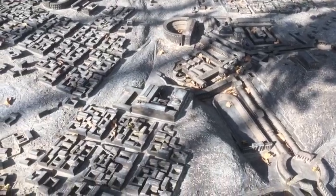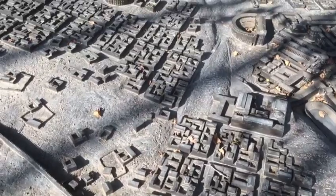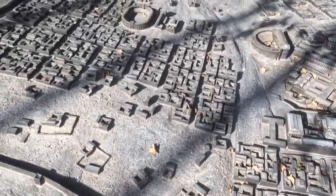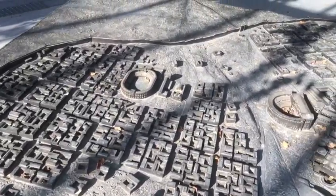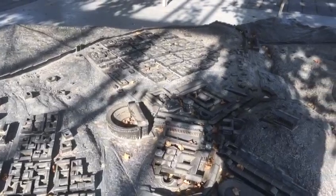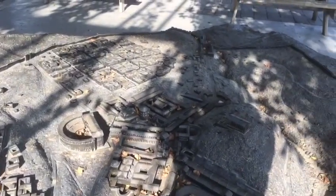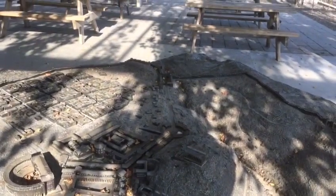You can just see the scale of this ancient city is massive. You can see the stadium over there, the amphitheatre,